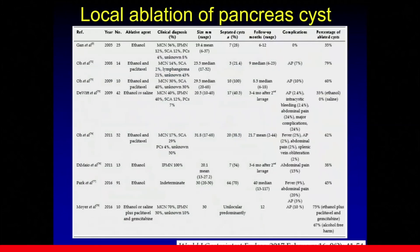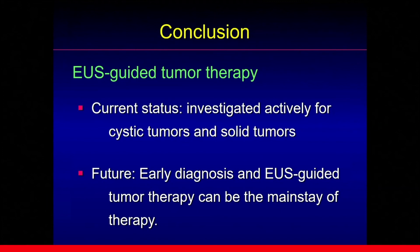Several groups are actively investigating ethanol injection for cystic tumors, and I think this method can be used wisely in the near future. In conclusion, at the current moment, EUS-guided tumor therapy is actively investigated for the management of cystic and solid tumors of the pancreas. In the future, early diagnosis followed by EUS-guided tumor therapy can be the mainstay of therapy instead of sending patients just for surgery.